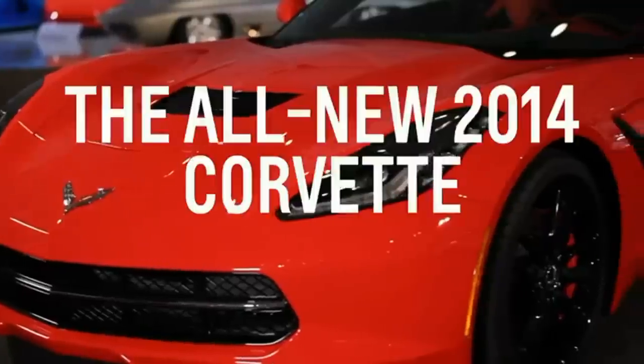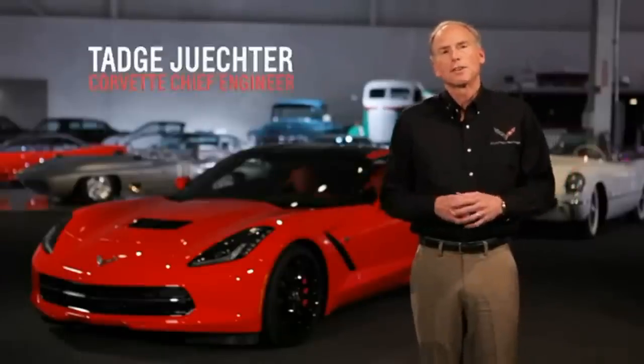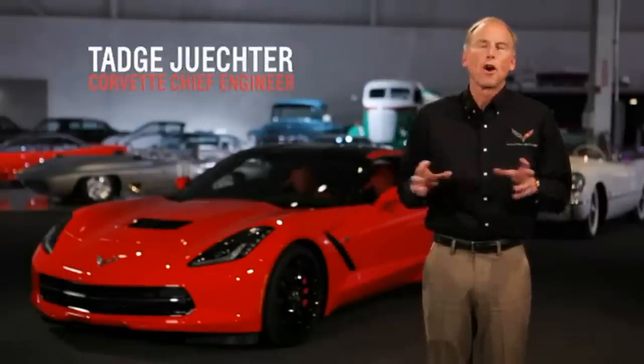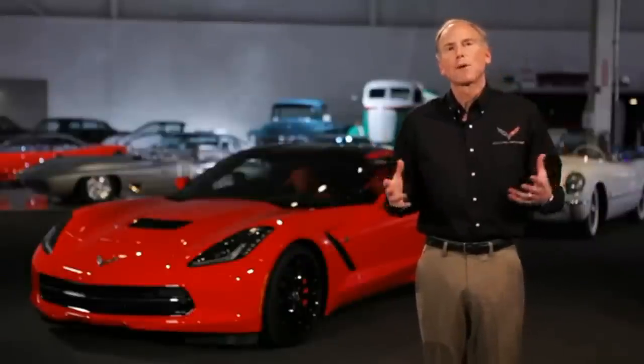This video is brought to you by S.T.A.L.A. Hi, my name's Tadj Jukter. I'm here at the GM Heritage Center today to talk about the all-new seventh generation Corvette. I'm the Corvette Chief Engineer, and I am really proud to be able to present today all the fantastic attributes of this great new car.